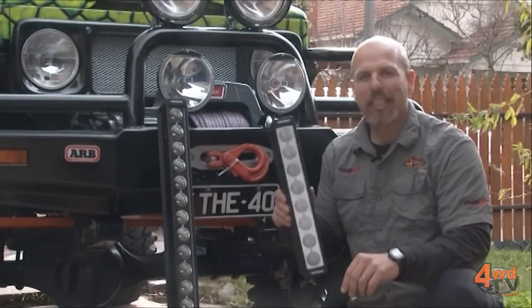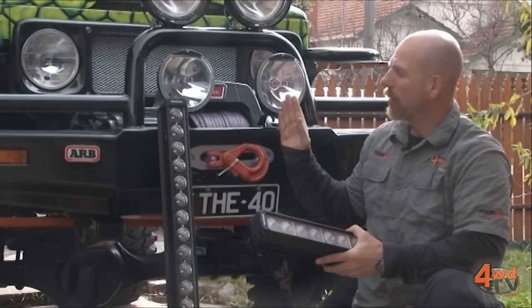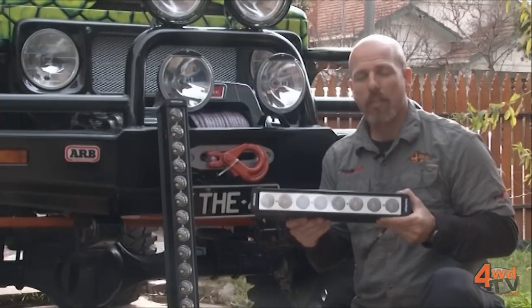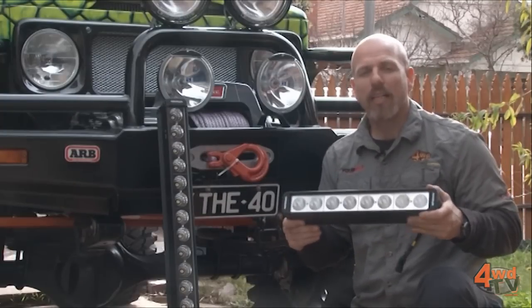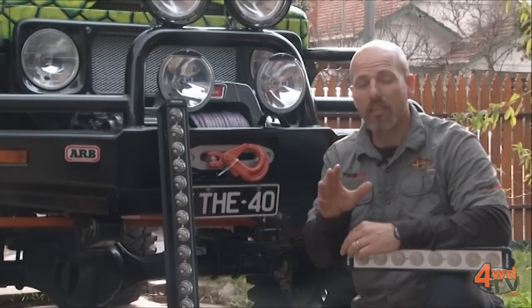This week I'm installing some LED lighting on the 40 series. I'm actually looking at replacing some of my spotlights with these LED light bars. Now the LED light bars are all the rage at the moment, everybody's talking about them, but I want to dispel some of the myths.